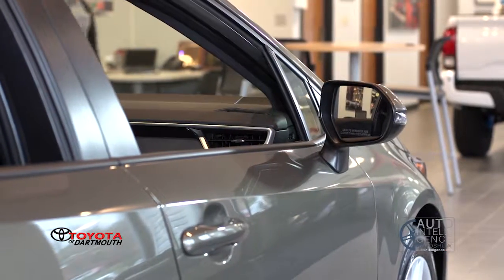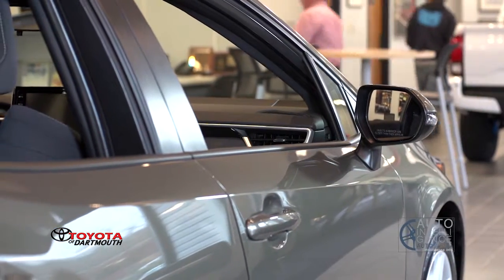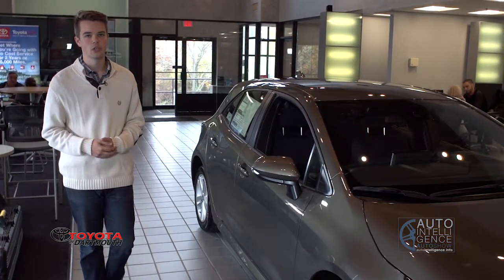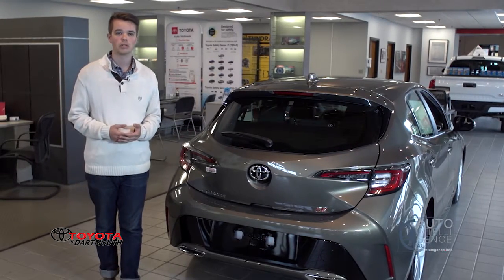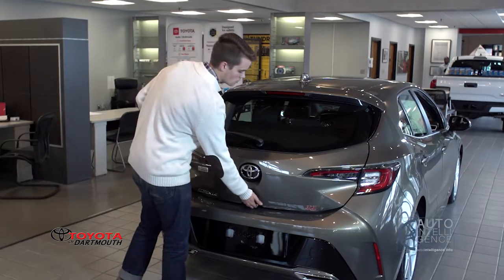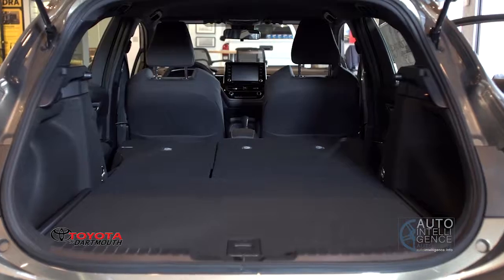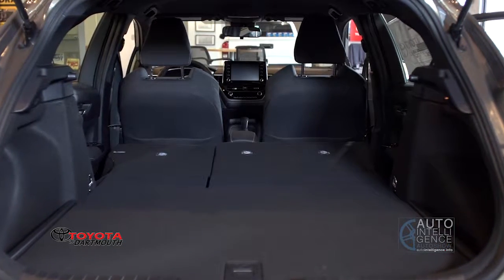These sculpted wing mirrors and the character line along the profile of this car do a lot to establish its sporty character, and a steeper sloped rear hatch compared to its predecessor rounds off the look nicely. One of the big reasons to buy a hatchback is that functionality — the Corolla hatch comes with 18 cubic feet of cargo room behind the rear seats, and those split rear seats fold down for up to 23 cubic feet of cargo room.